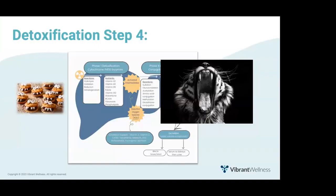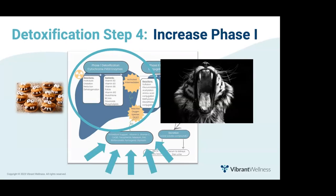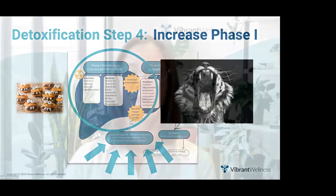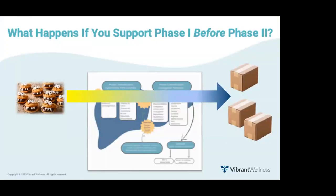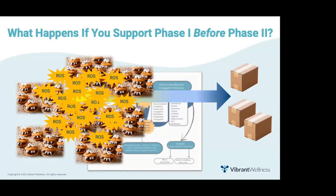The final step is supporting phase one. Phase one activates fat-soluble toxins so that polar water-soluble compounds can be attached in phase two. Remember, activating toxins makes them more toxic, and those activated intermediates create reactive oxygen species — so the liver needs ample antioxidant support during phase one. Thinking critically: what happens if you support phase one before phase two? If you upregulate phase one but fail to upregulate phase two, you quickly run out of boxes to put those monsters in, resulting in an abundance of activated toxic intermediates creating ROS and using up all your antioxidants.